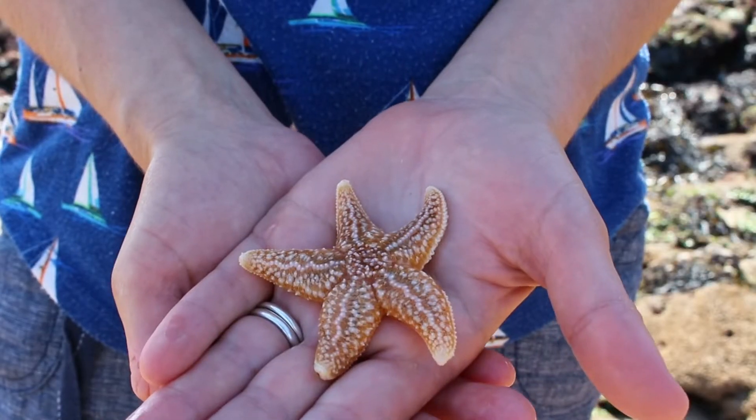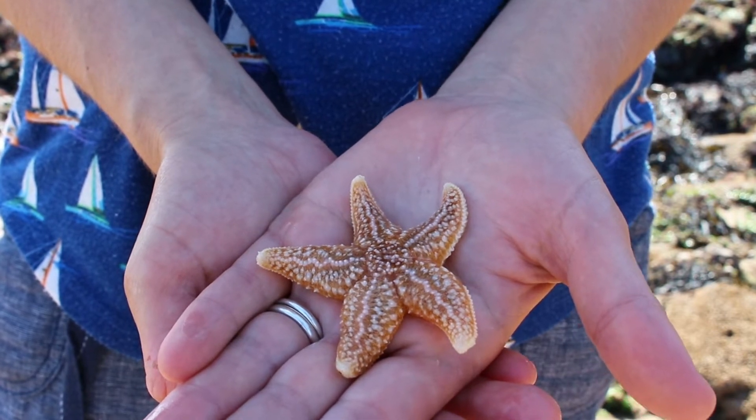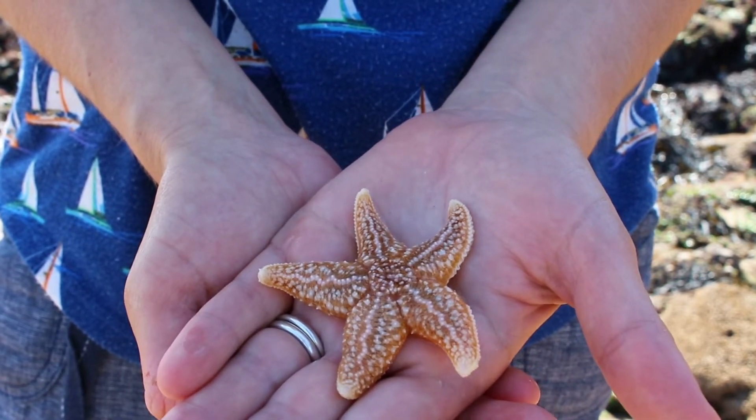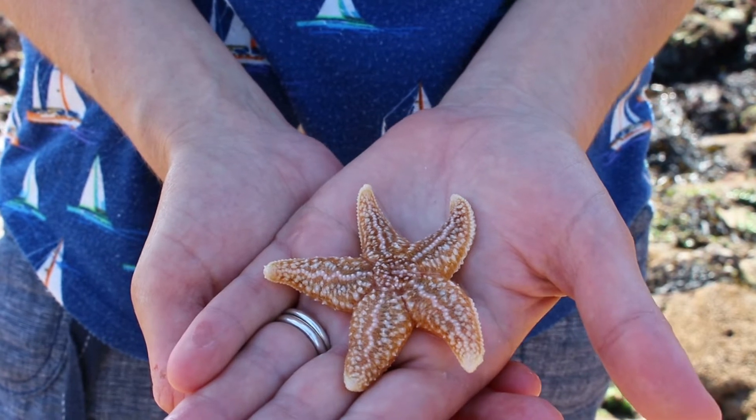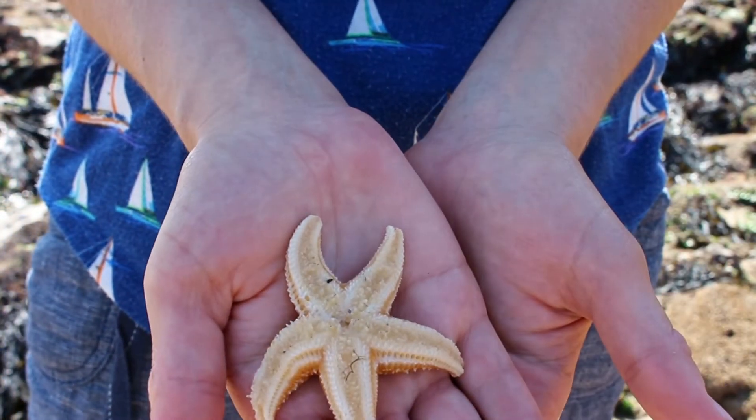They have lots of tiny tube feet with suckers, helping them to gracefully move around and grab onto their prey — although currently they're tickling my hand. If you gently turn them over you will see them all moving around.